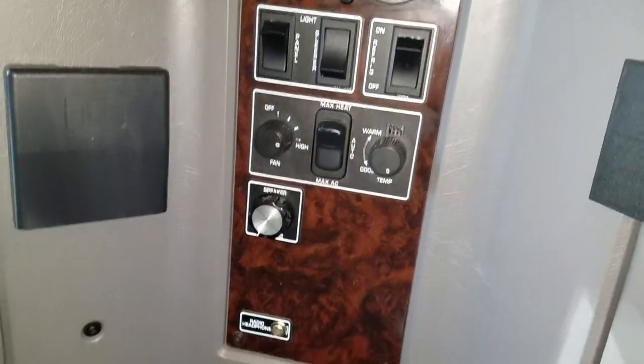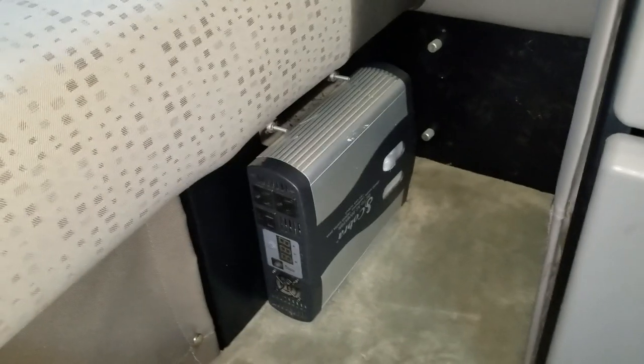A little cubby hole, all your sleeper controls — all that sort of stuff — and a decent-sized cabinet. Down here looks like some drawers — two decent-sized drawers — and looks like an aftermarket inverter set up in this one.